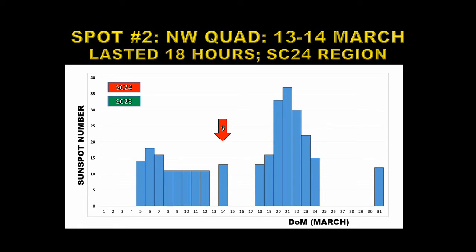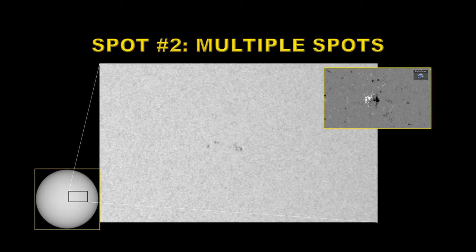Next, we have another unnumbered spot region, although this one did count towards the monthly sunspot average. It appeared on the 13th of March and lasted for about 18 hours. Here's a close-up picture of it — you can see it was made up of multiple spots. From the magnetic configuration in the top right, you can see that negative polarity was leading, so this would be a solar cycle 24 region.